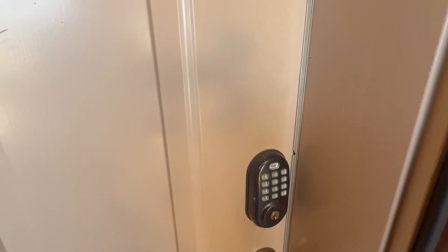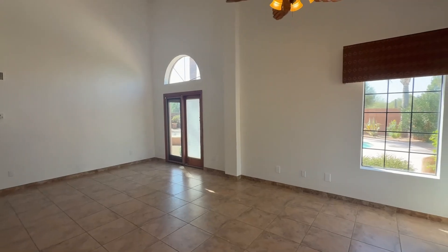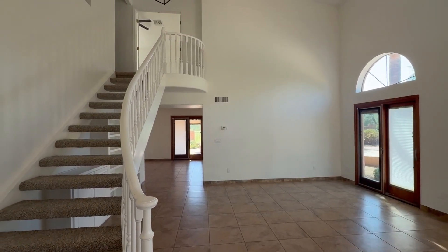Step inside to find vaulted ceilings, updated light fixtures, and a two-way fireplace, all set within a beautifully designed interior. The freshly painted walls and brand new carpet complement the neutral tile flooring downstairs, making this home feel fresh and inviting.